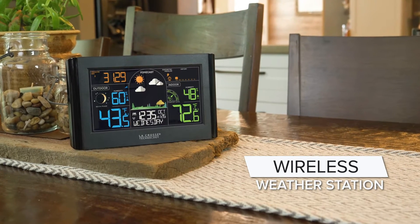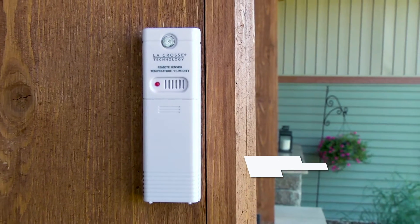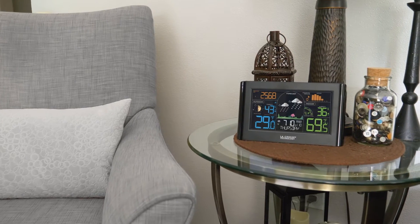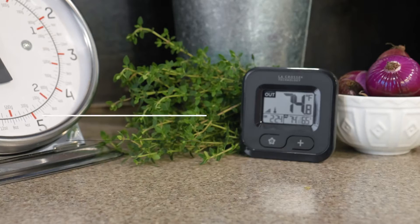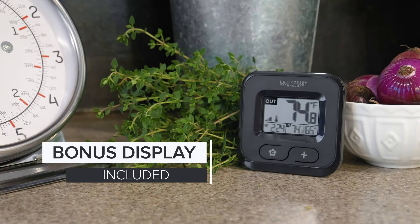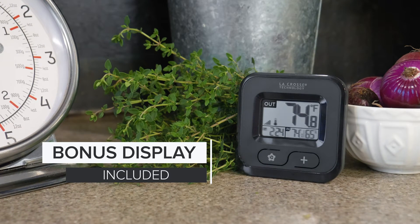Introducing an all-new wireless weather station from La Crosse Technology. Inside and out, this system has you covered, providing accurate forecast, time, date, and other relevant information at a glance. It also comes with a compact wireless bonus display, allowing you to monitor your outdoor temperature, time, and indoor conditions from a separate location within your home.